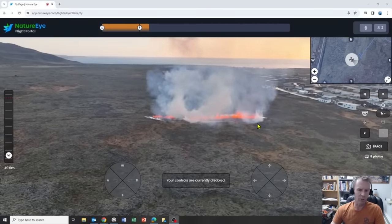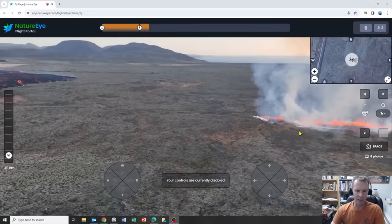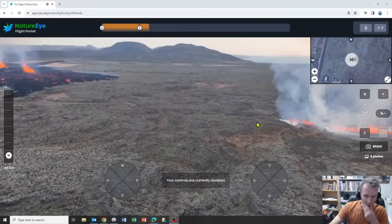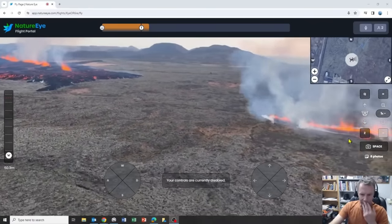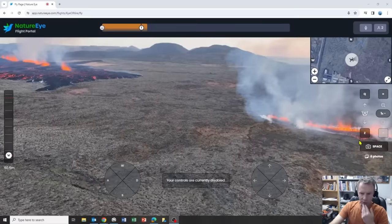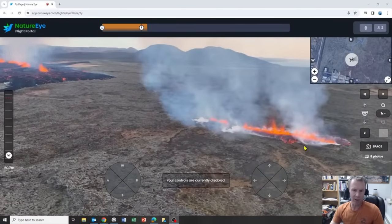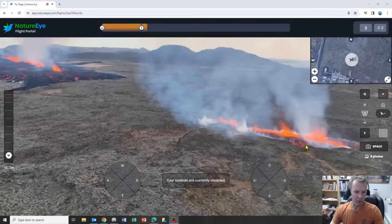That's incredible — we just watched this fissure open up. It was just a little blip in the distance, and now it's extended — probably about 100 meters long or so — and it's getting longer. Now it's starting to feed its own little lava field, with flows emanating out from this fissure and spilling out on the ground.